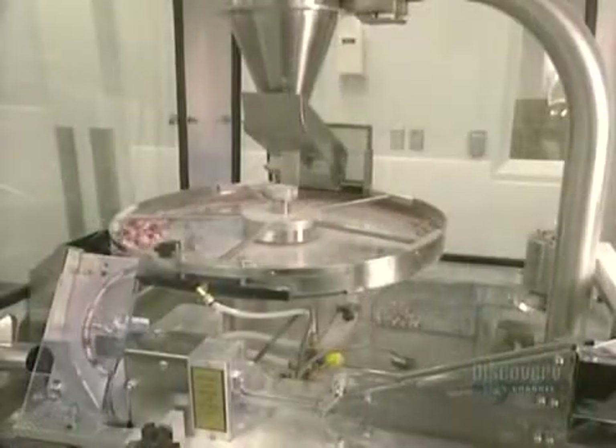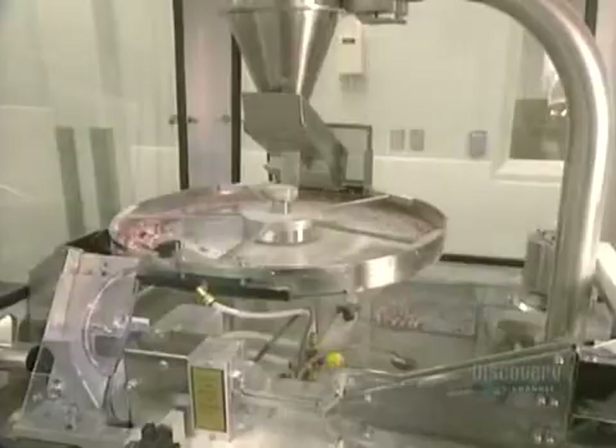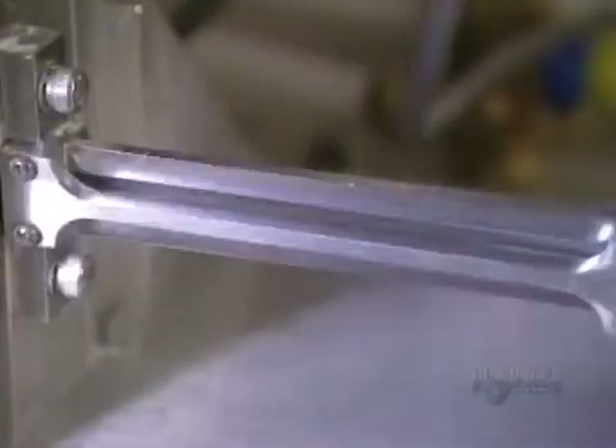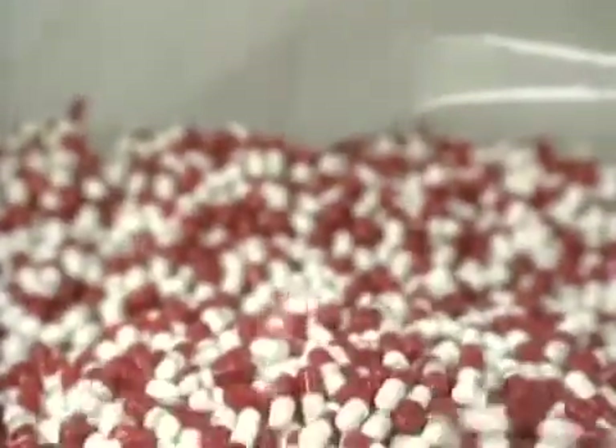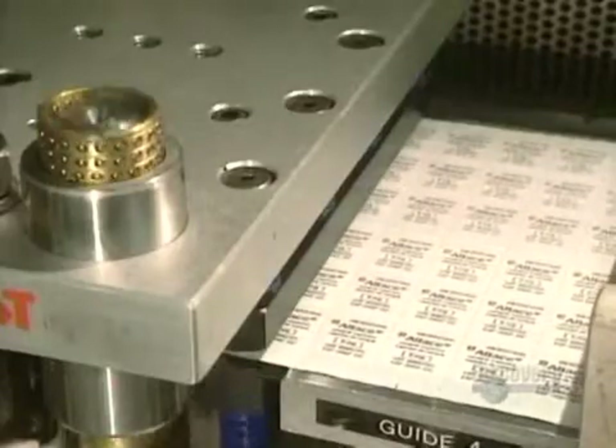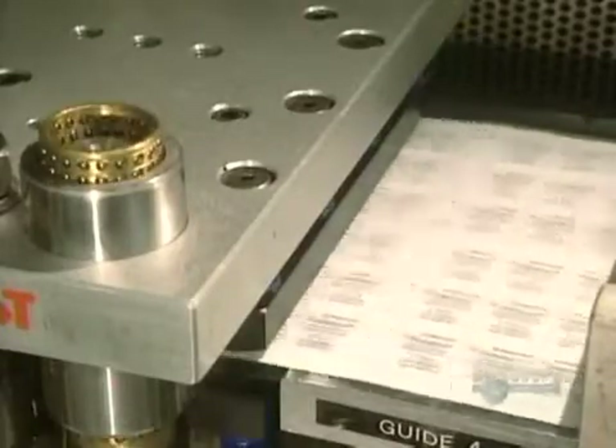Then, via centrifugal force, they are positioned for the packaging process. The weight of each capsule is verified by this counter. Each capsule must have the precise weight. The final step is packaging: a sheet of transparent PVC is heat embossed, forming an impression to receive capsules. Then a pre-glued aluminum foil sheet is adhered to the back side, sealing everything in.